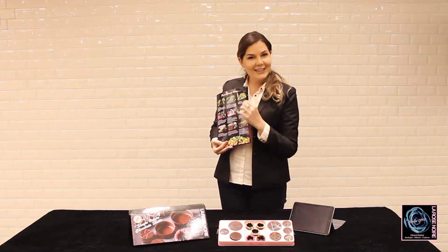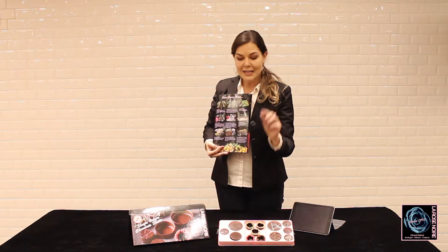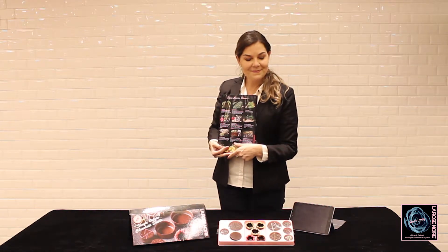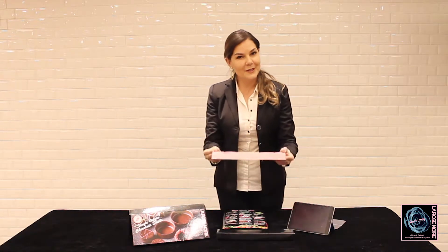So you can recognize our La Rose Noire chocolate shells all around the world, just by looking at the bottom of our chocolate shells. Another important thing for you is that a very good product deserves a very amazing package.